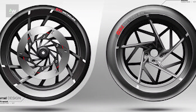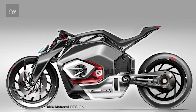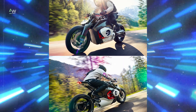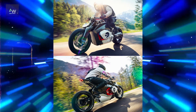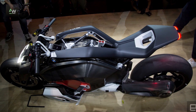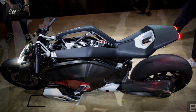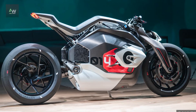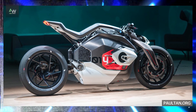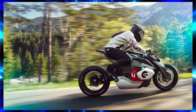Developing an electric motorcycle presents unique design and engineering challenges, particularly when it comes to integrating the battery into the overall package. In the case of the Vision DC Roadster, BMW's designers and engineers had to overcome numerous hurdles to ensure that the battery placement not only met performance objectives, but also aligned with the motorcycle's aesthetic and ergonomic considerations. Through innovative design solutions and advanced engineering techniques, BMW was able to seamlessly integrate the battery into the Vision DC Roadster's frame, creating a harmonious balance between form and function.